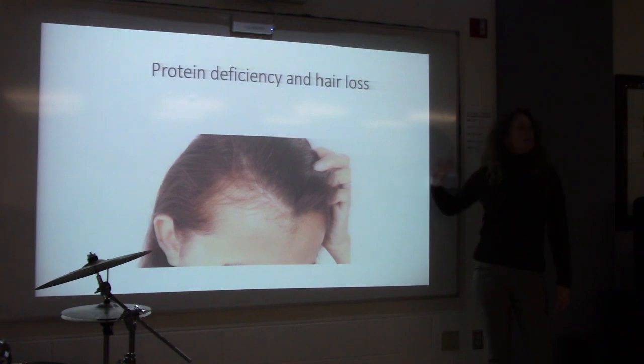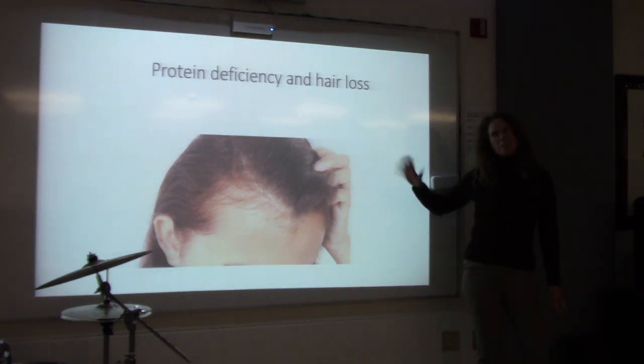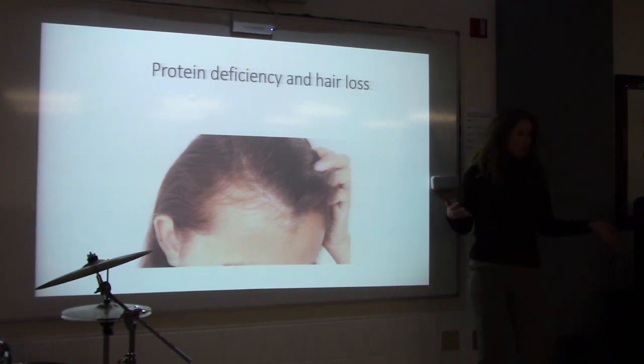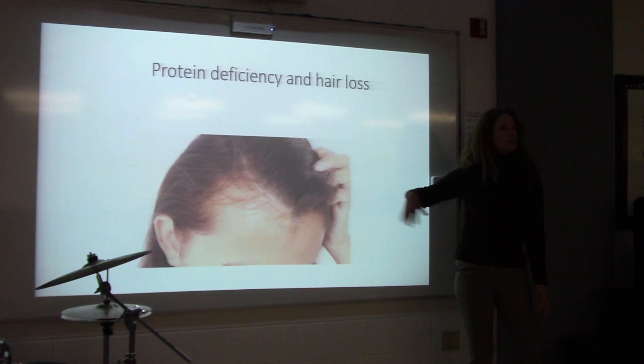Protein deficiency and hair loss is a big thing we see, especially with older women who don't really eat meat — they don't like it, it's tough to chew — so they're not getting any protein in their diet at all. They might be drinking coffee and eating crackers. This is what protein deficiency-related hair loss looks like.